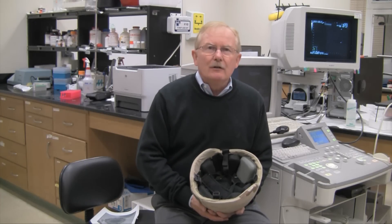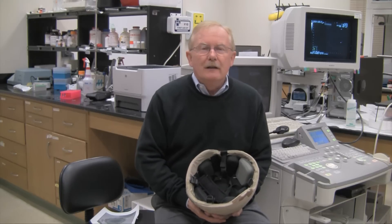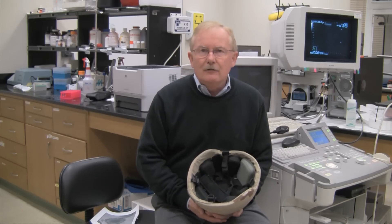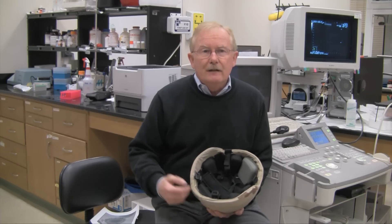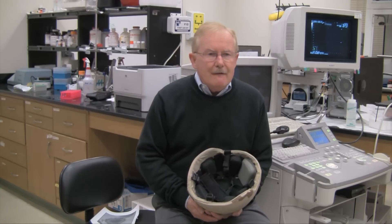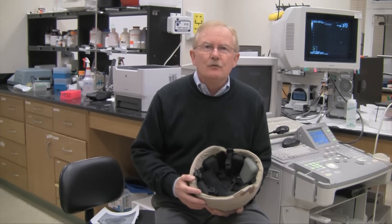I began my work here at the Beckman Institute almost 10 years ago. My specific area is medical imaging, and I came from biomedical engineering at McGill University in Montreal, Quebec, Canada. I began to develop small types of contrast agents for medical imaging purposes, and I began to realize that they would be good agents to deliver compounds to improve health.